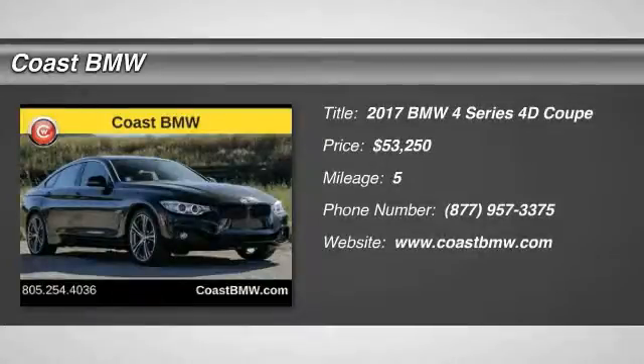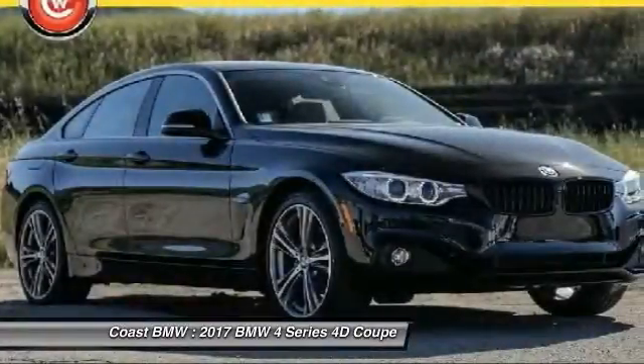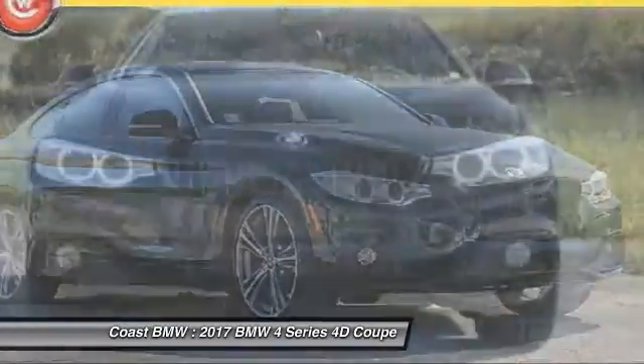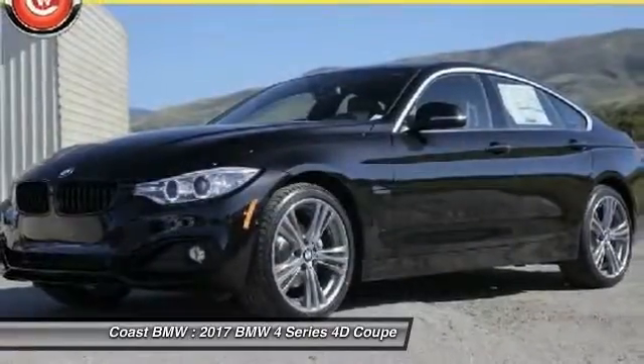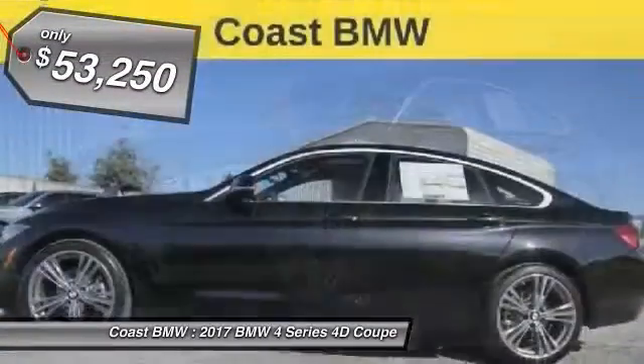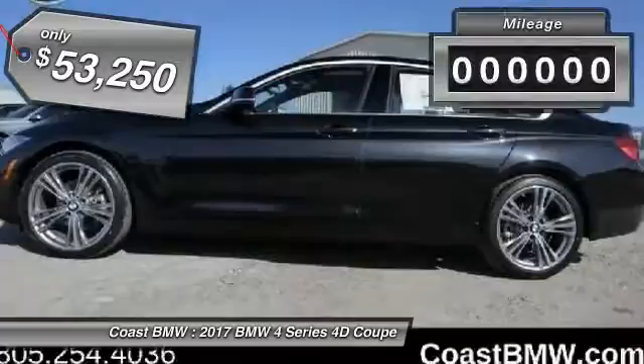2017 BMW 4 Series. The BMW 4 Series is a powerful machine which comes with impressive handling, upscale interiors, and it delivers on BMW's ultimate driving machine and is priced below $55,000.